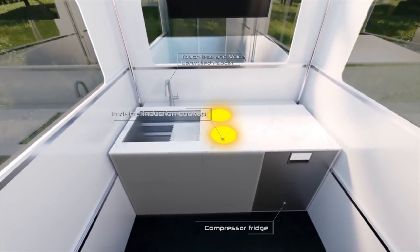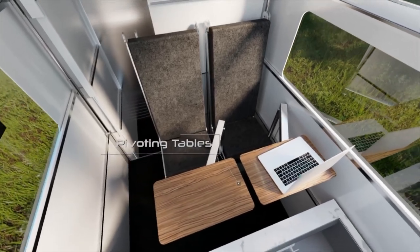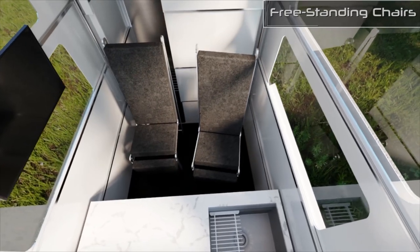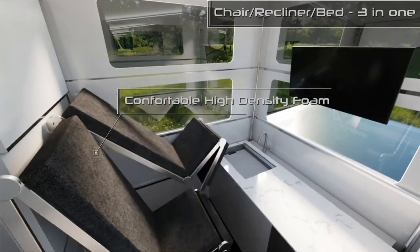Sliding solar panels are installed on the roof to increase energy efficiency even more. It's too soon to discuss mass production, which won't start until the Tesla Cybertruck is introduced. However, we can already estimate that it will cost at least $50,000.